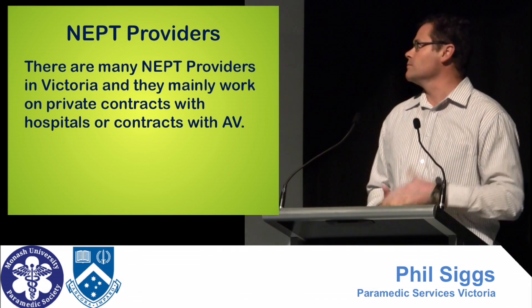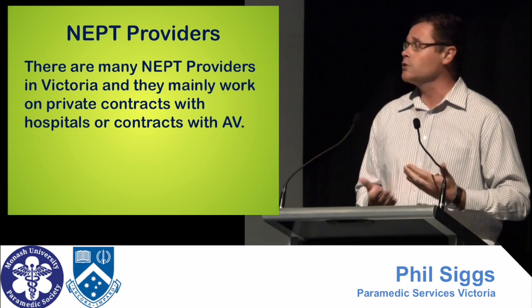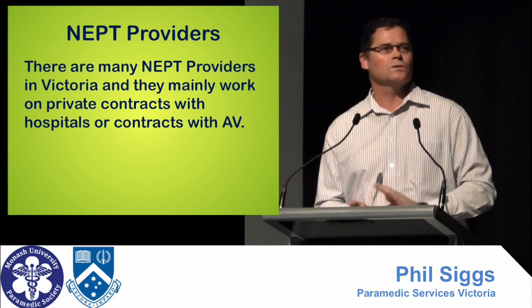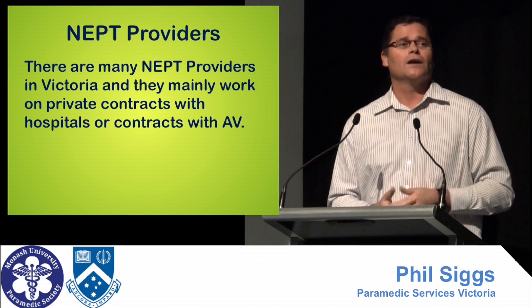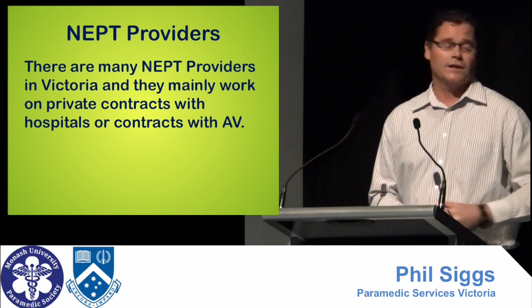Now the providers. PSV — Caring Services Victoria — we're only one provider. There's plenty around Victoria, metropolitan and regional. As I said, they do work a lot with hospitals under their contracts, and we do work with AV. We get clinician work, and as long as it's deemed within our protocols, we can pretty much take those patients.